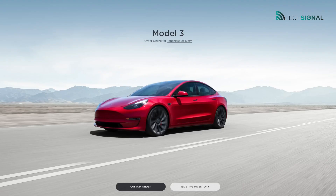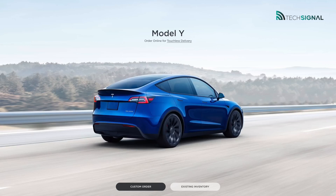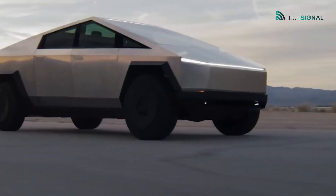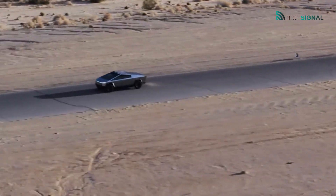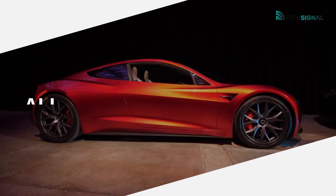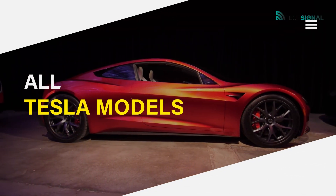The majority of owners and intriguing potential clients are aware of how fast Teslas are. They might not be aware, though, that every Tesla vehicle, past and present, has a different performance personality. In this video, we talk about all Tesla models, so please stick to the end.